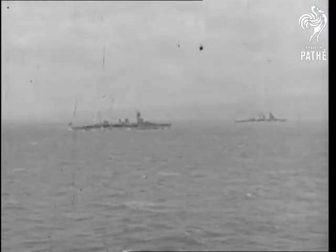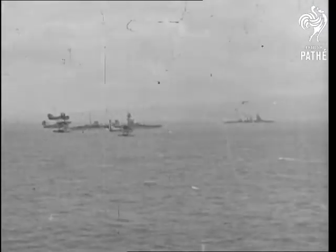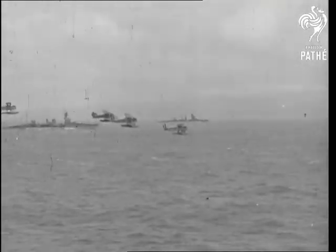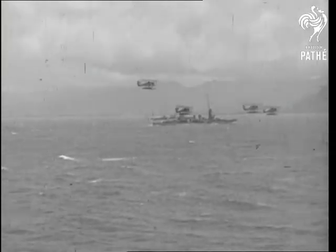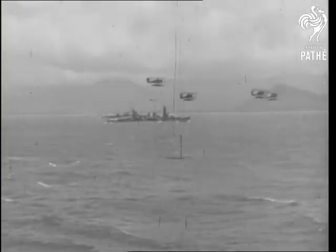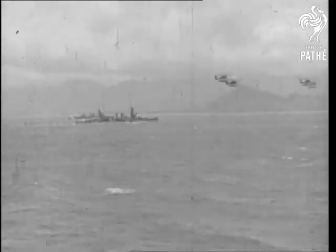We haven't shown you any seaplanes yet. This picture was taken at Malta just after the war. Battleships, sea, sky and aircraft make a beautiful picture and also show a new coordination between air and sea. This coordination is carried further by the plane on the deck of an aircraft carrier.